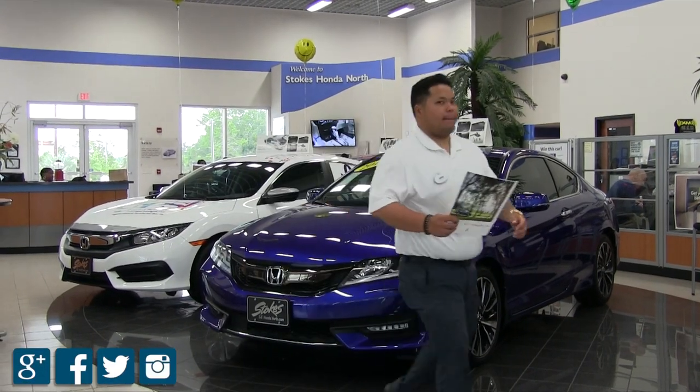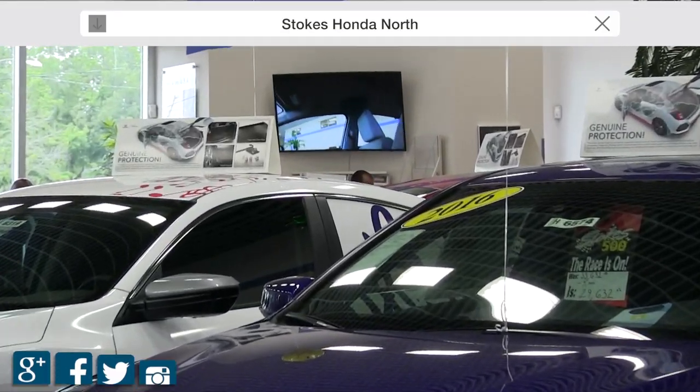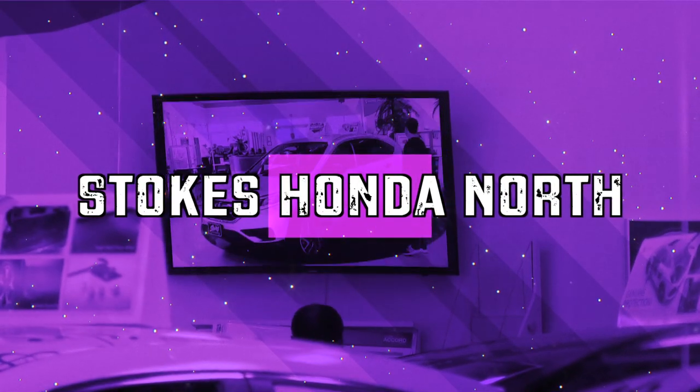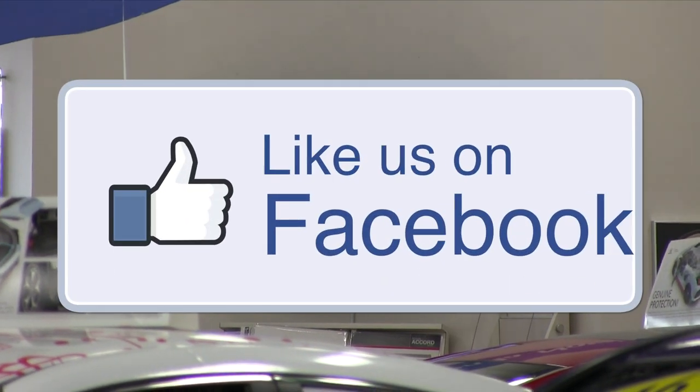Come on down to Stokes Honda and test drive this car today. We've got a great selection of vehicles — the number one Honda store in the tri-county area. Stop by today or visit us online at stokeshondanorth.com. If you're watching on YouTube and you live in the Carolinas, come visit us. We look forward to seeing you — have a great day!